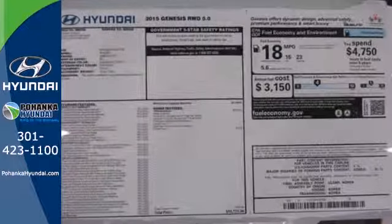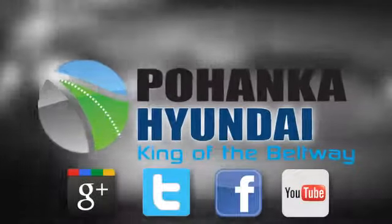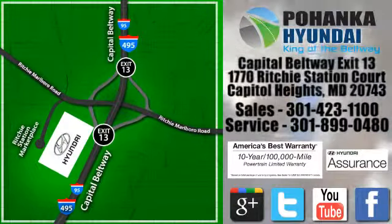Cruise in today and take a look at this well-equipped Hyundai Genesis. Visit Pohanka Hyundai, King of the Beltway, today. We're conveniently located on the Capitol Beltway at Exit 13, 1770 Ritchie Station Court in Capitol Heights, Maryland.